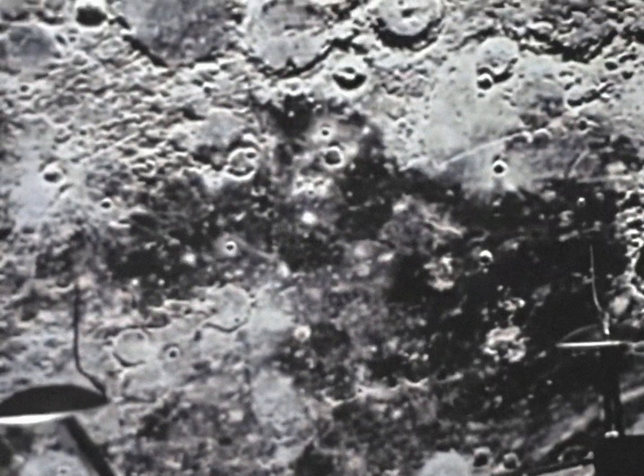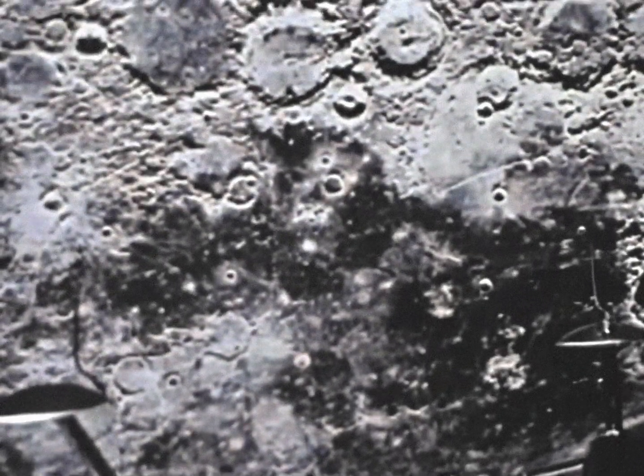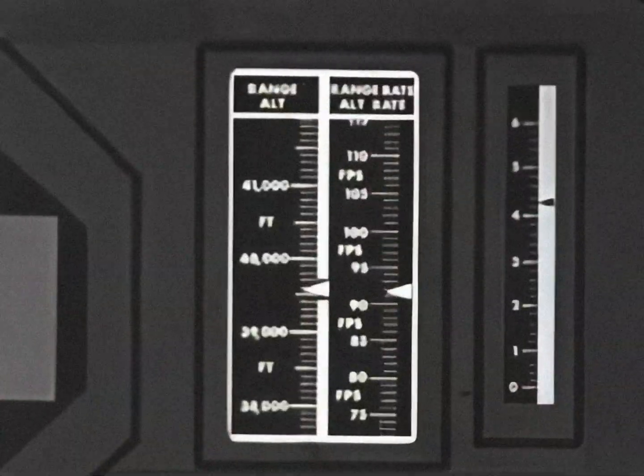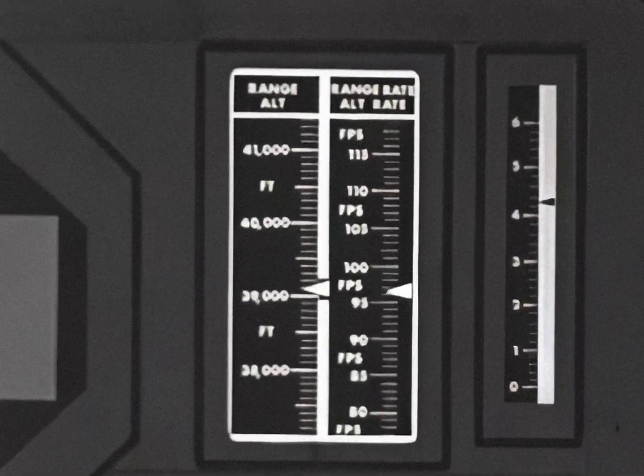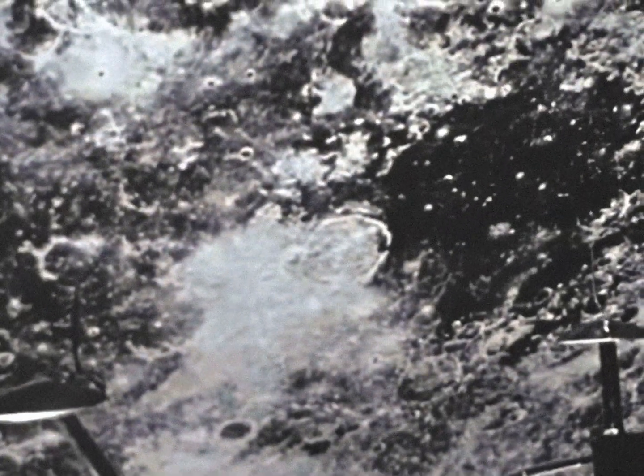Seven minutes to touchdown. Some 90 seconds later, the lunar module has dropped to about 39,500 feet. At this point, the radar altimeter, having direct lunar contact, begins to update the inertial guidance system.